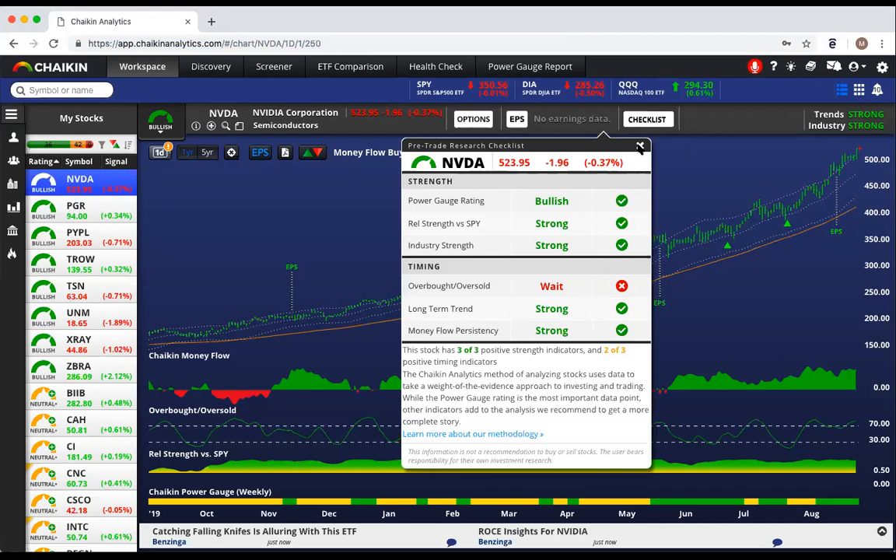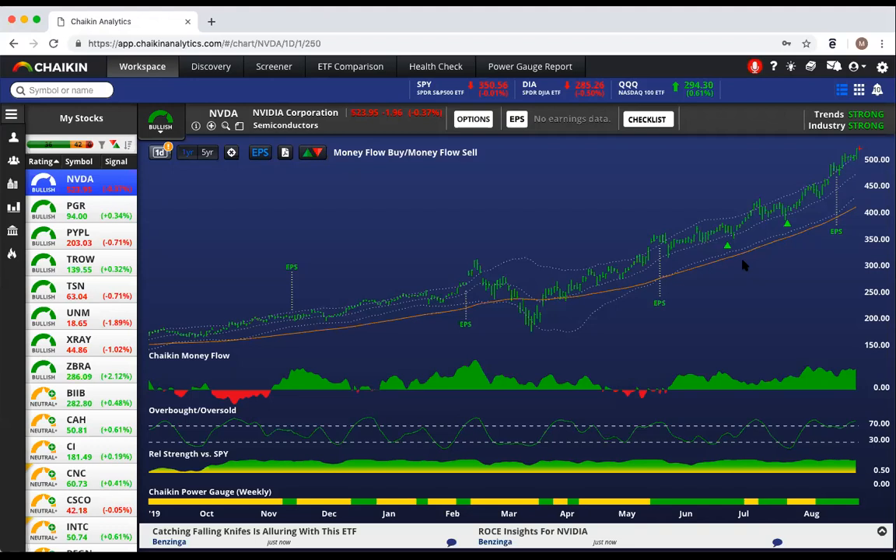On the screen, we have an example of one of our short-term buy signals called a Chaikin Money Flow buy. It requires that the power gauge rating be bullish, that the stock pull back toward its 21-day average, and that Chaikin Money Flow stay positive.